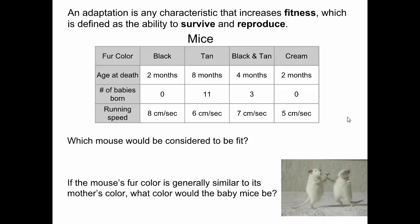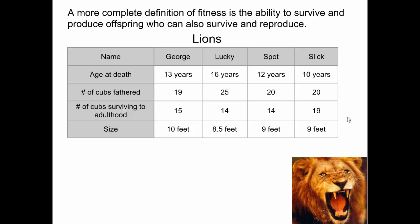We could go a step further. Look at these lions — George, Lucky, Spock, Slick. Which would you say is the fittest of the lions? Which was the most successful in an evolutionary sense?